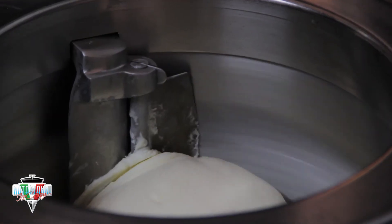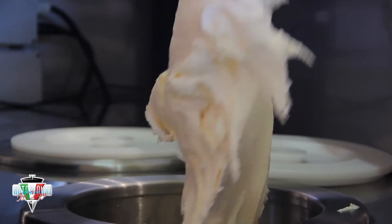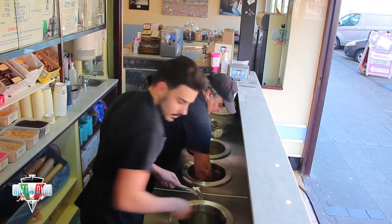Once our fresh mix is cooled, we take it down to the shop where it's poured into our vertical batch freezer. It takes 40 minutes to freeze it to ice cream. It's then scooped out and ready to be served out front.